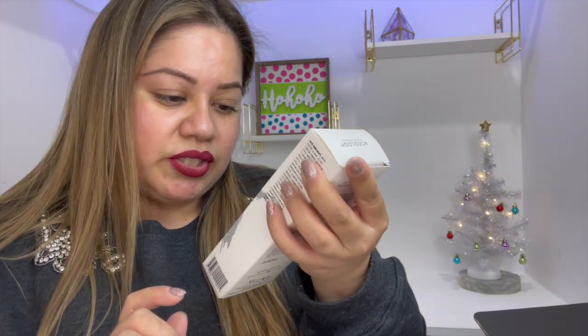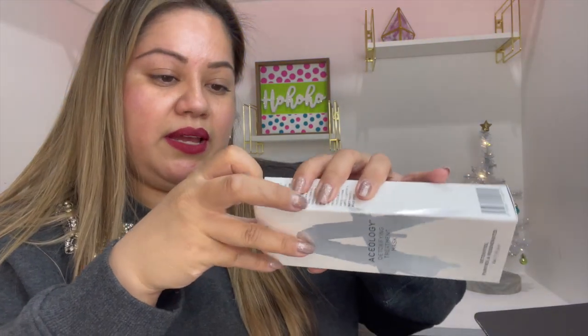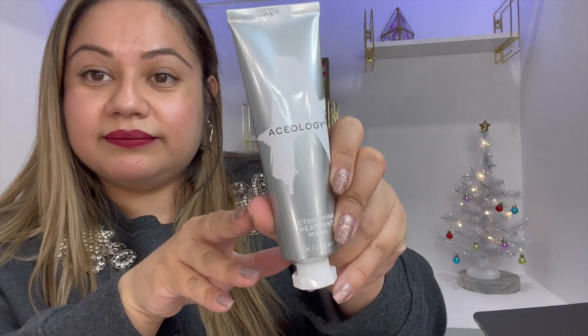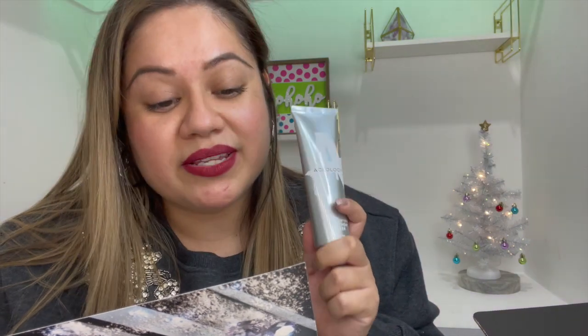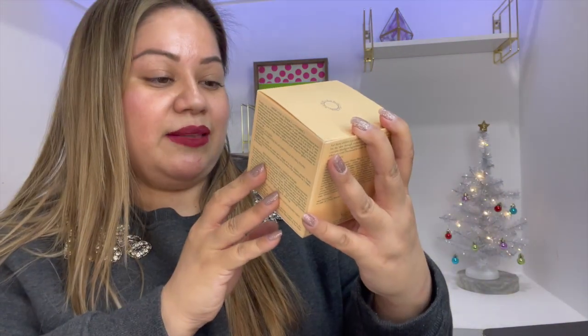The next product I see here is a Zoology Treatment Mask. This one retails for $69 — it's a detoxifying treatment mask. For that price I'm pretty sure it should perform well, so I'll keep you updated on this one. Yeah, $69 is pricey.